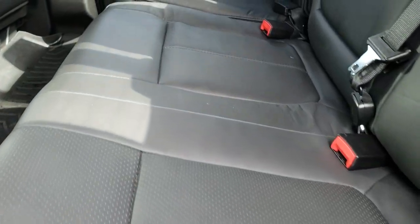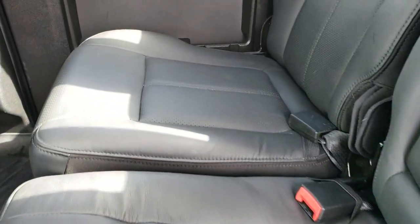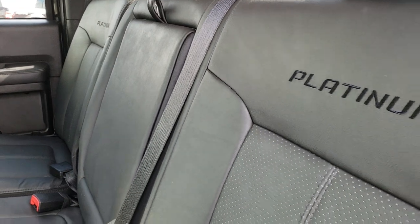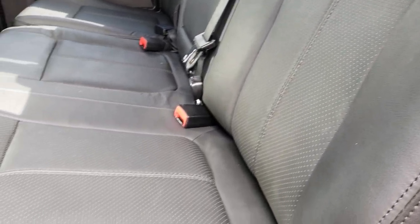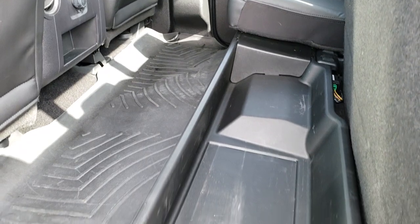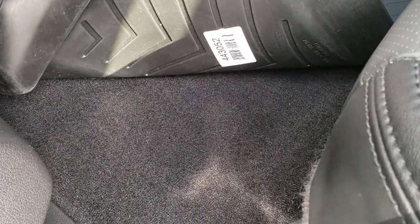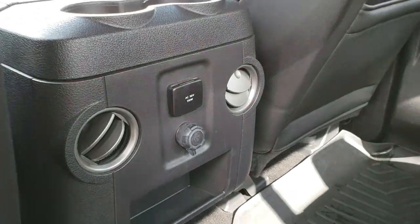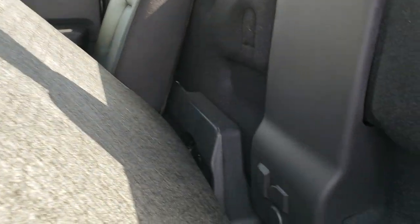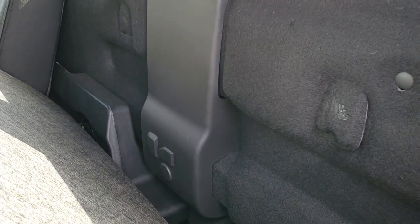Back seats are just as clean as the front seats — no rips, no tears back here. It does have the LATCH child safety system. You get Platinum stitched into the backrests here as well. The outboard seats in the back are heated as well — those buttons are right here. It does have a lockable storage compartment underneath, and that locks with the ignition key. WeatherTech floor mats throughout, and the carpeting is very clean underneath those as well. There's a 110-volt, 150-watt plug-in right there, and behind the back seats is the factory subwoofer and your tie-downs for your tether anchors.